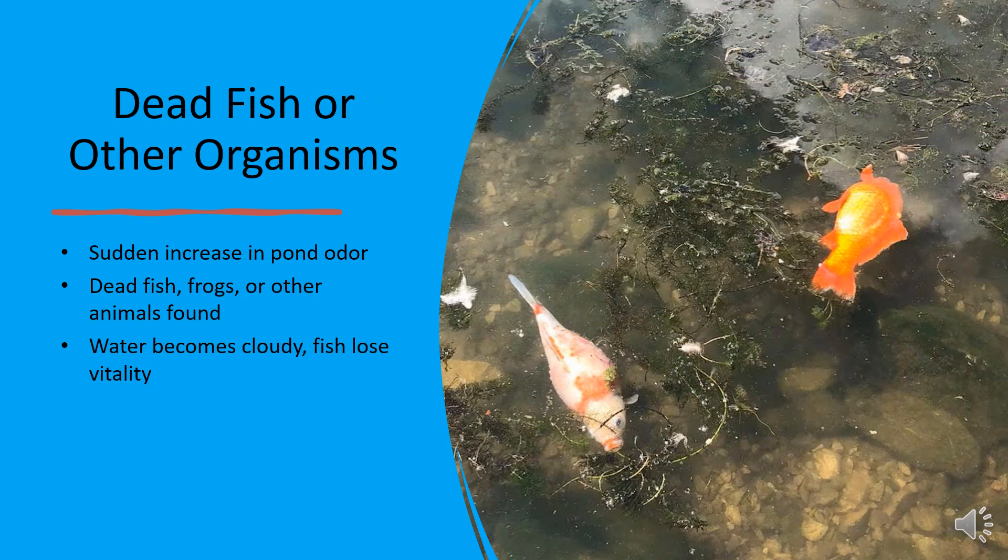A sudden increase in pond odor could indicate something more serious — dead fish or other decomposing organisms. If your water has turned cloudy and your koi seem less active, check for any fish, frogs, or snails that may have died unnoticed. Regular health checks on your koi and removing organic debris quickly can help prevent this issue from worsening.